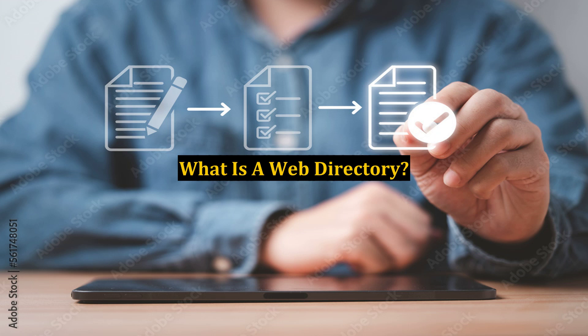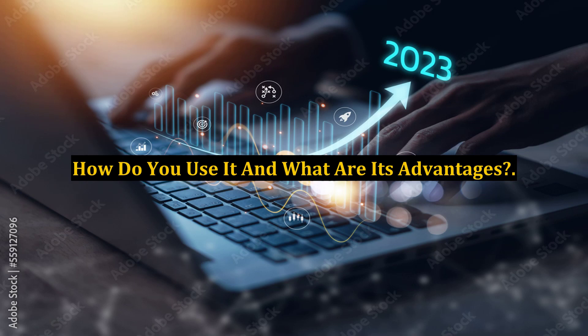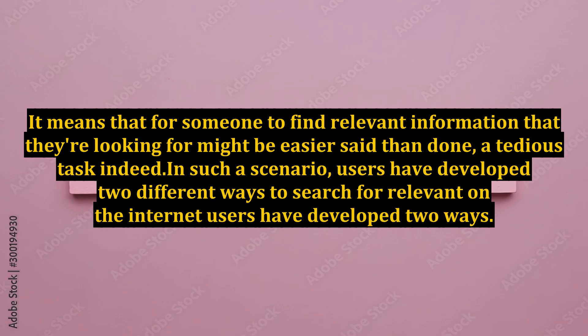What is a web directory? How do you use it and what are its advantages? The internet is a big place. At present, there are over 1.5 billion websites on the web, which are increasing by the second. It means that for someone to find relevant information that they're looking for might be easier said than done — a tedious task indeed.